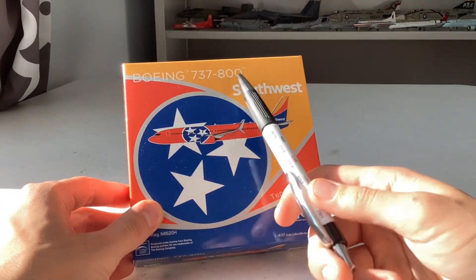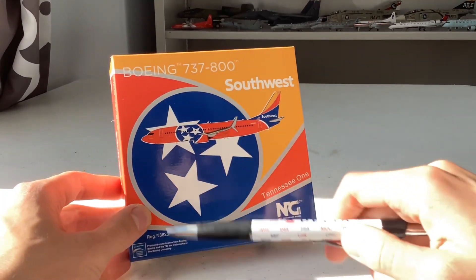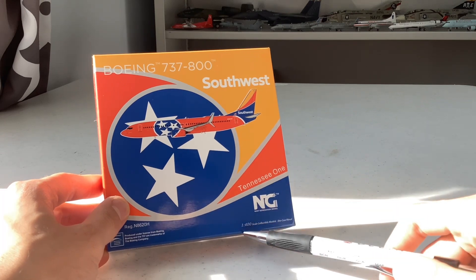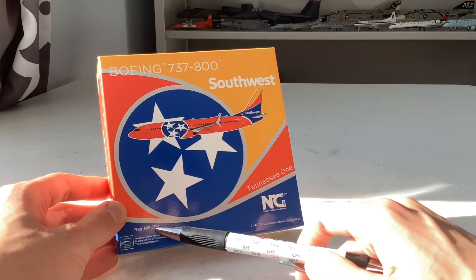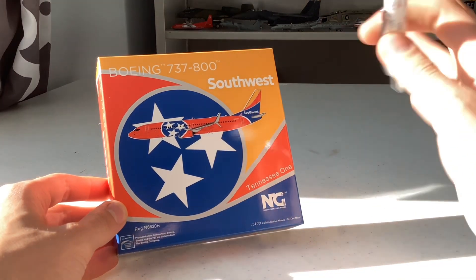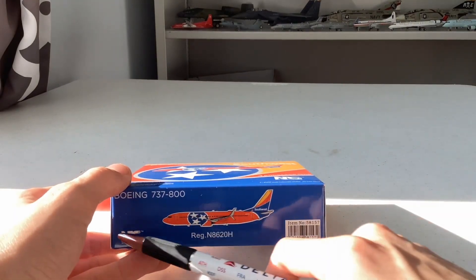Here we have the Boeing 737-800 box with the Southwest Airlines livery and of course the aircraft pictured on it. Here we have the Tennessee 1 logo — very nice. The Tennessee 1 branding is here along with NG Models and the 1/400 scale diecast model label. Here is the registration November 8620 Hotel. We also have the official Boeing license on the box.